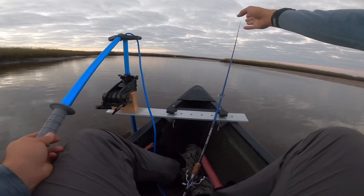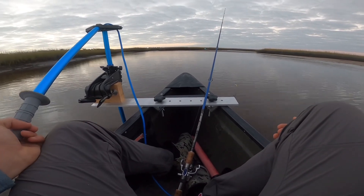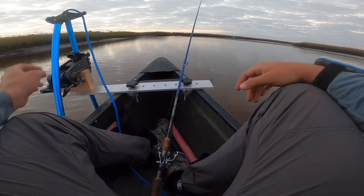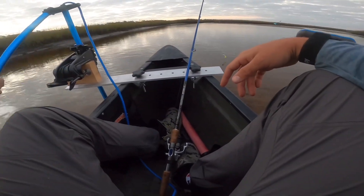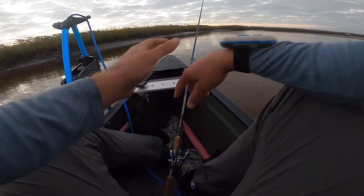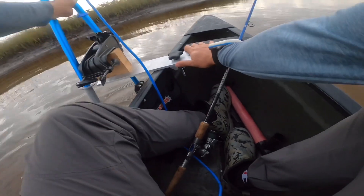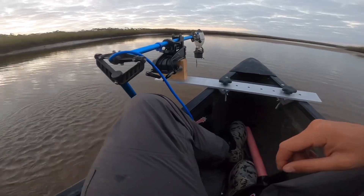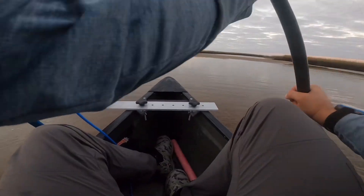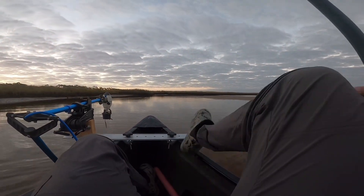We're going to have to go here, I think. Do you think we can go around to the left? Might as well try it. I see a little water there — oh wait, I'm hitting something. We're going to get stuck. Might have to drag this over, for sure.